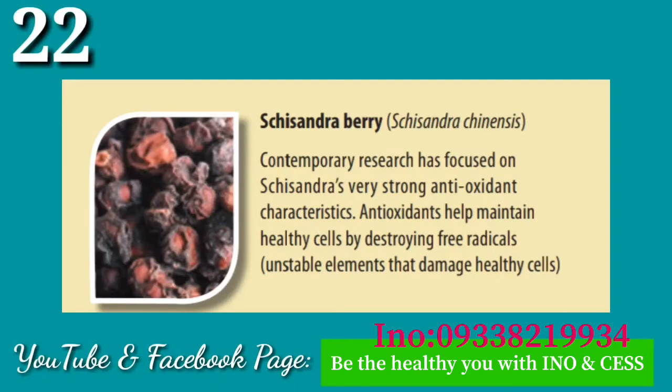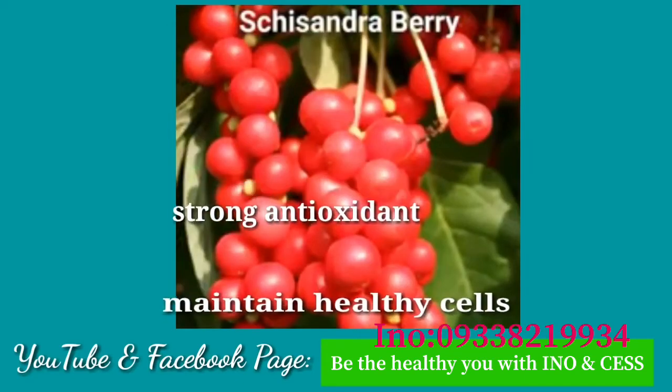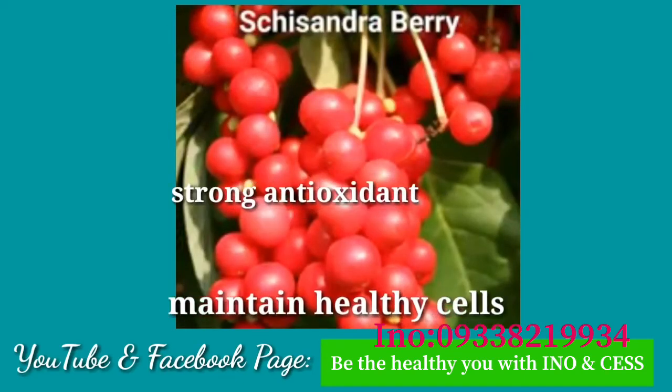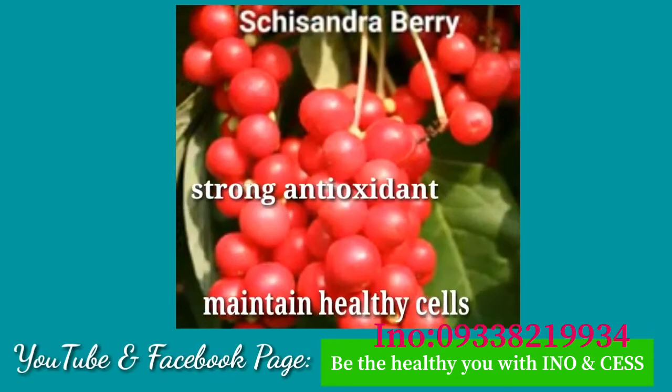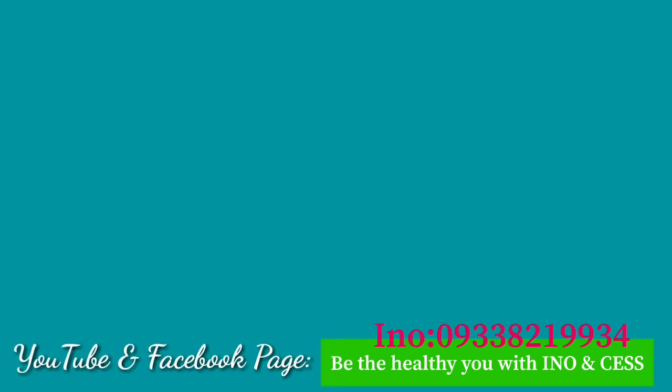Number twenty-two: Schisandra Berry. Contemporary research has focused on schisandra's very strong antioxidant characteristics. Antioxidants help maintain healthy cells by destroying free radicals.